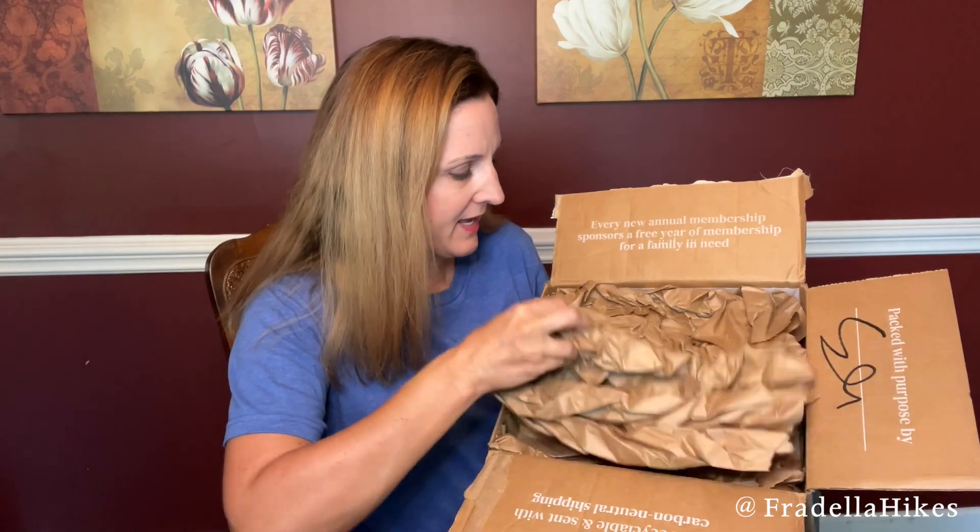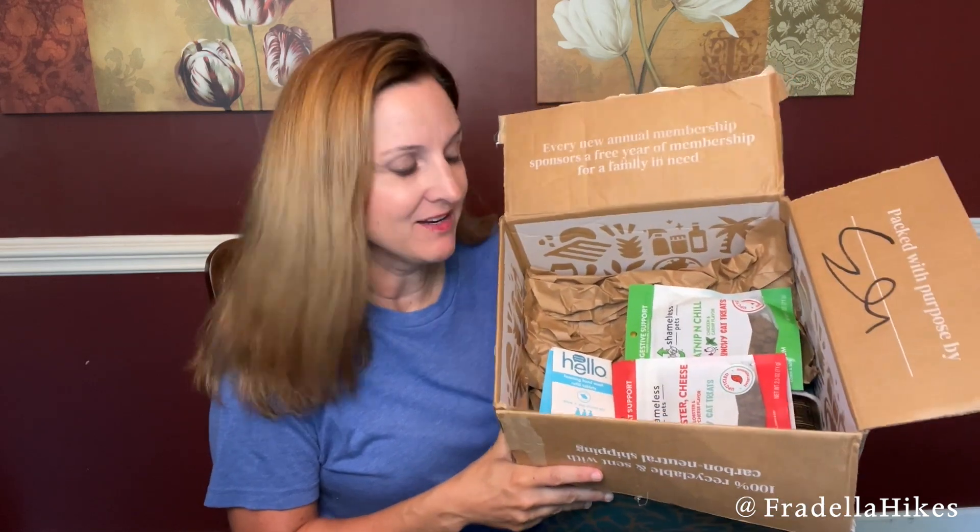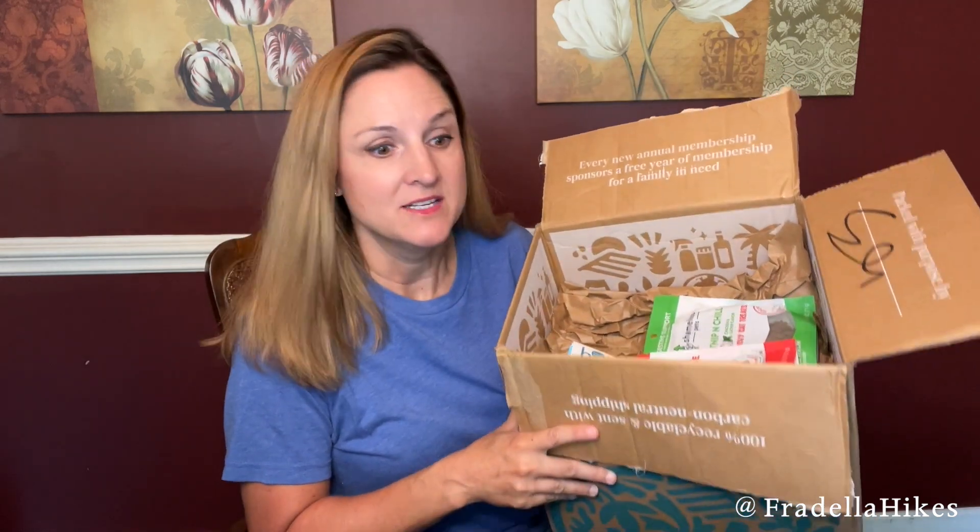This is how it arrives. Here's a peek inside this Thrive Market order. I think I have items for everybody in the house.